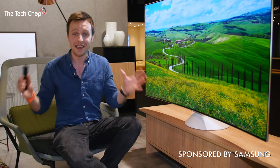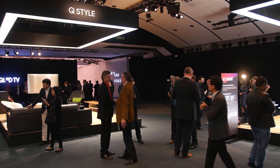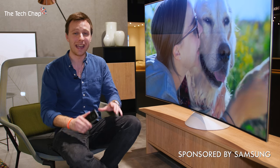This is pretty cool, as is the place I'm in. I'm in Paris at the Louvre Art Museum with Samsung, where they're launching their brand new 2017 QLED TVs, and they look incredible.